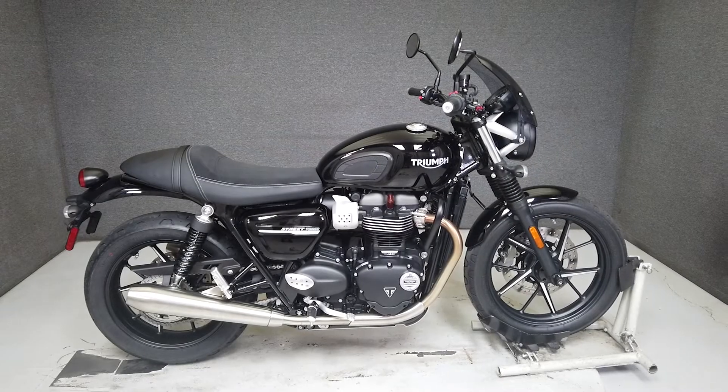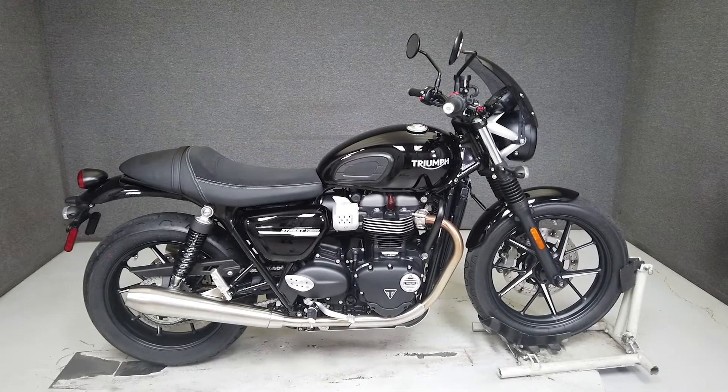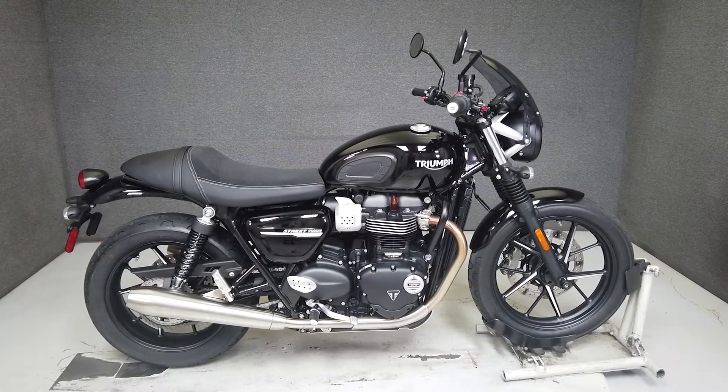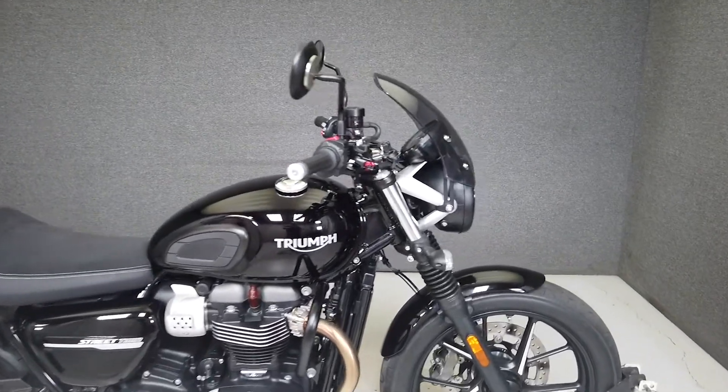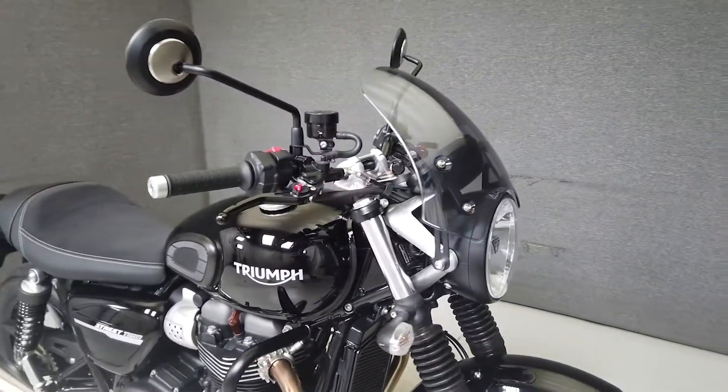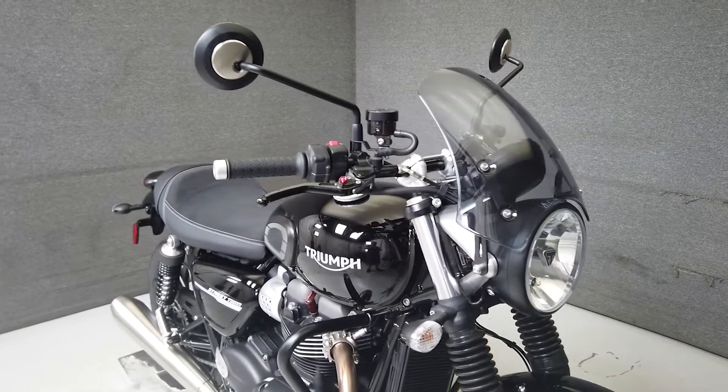Hey everyone, this is Keegan from National Power Sports. This 2020 Triumph Street Twin with only 1,643 miles runs and rides well and passes New Hampshire State Inspection. It's been upgraded with a fly screen, engine guard, skid plate, and aftermarket levers.